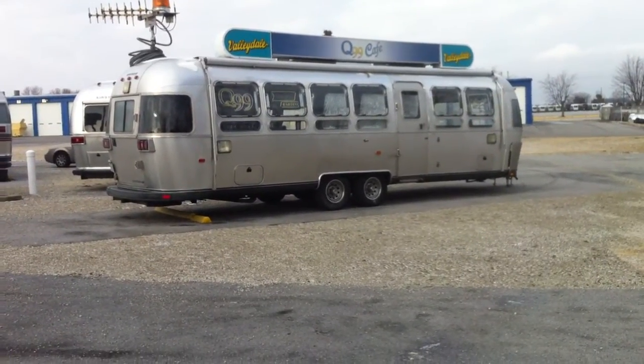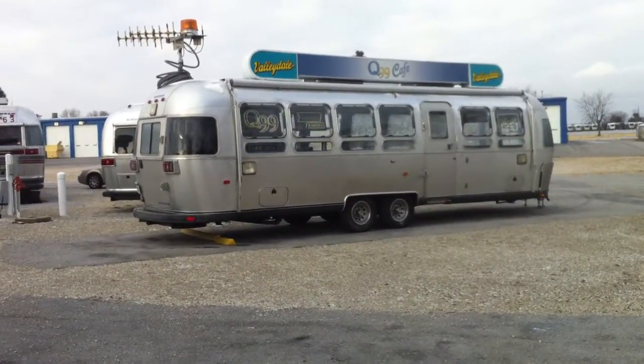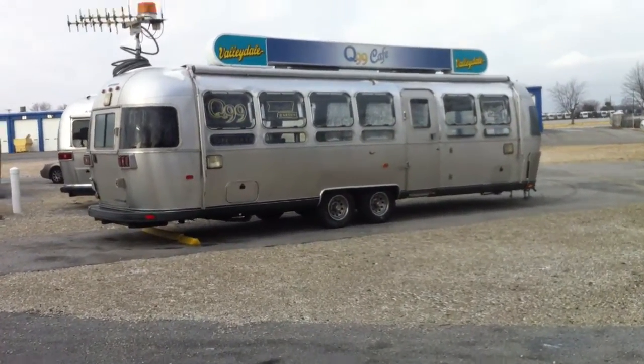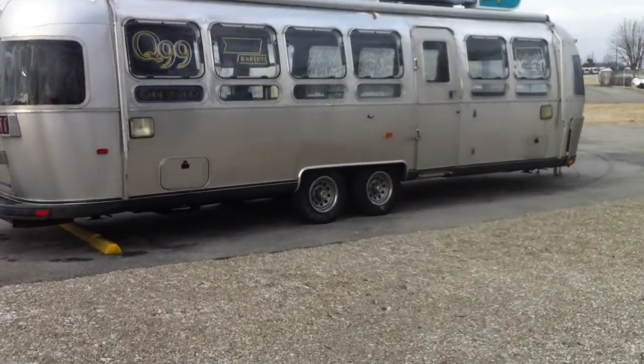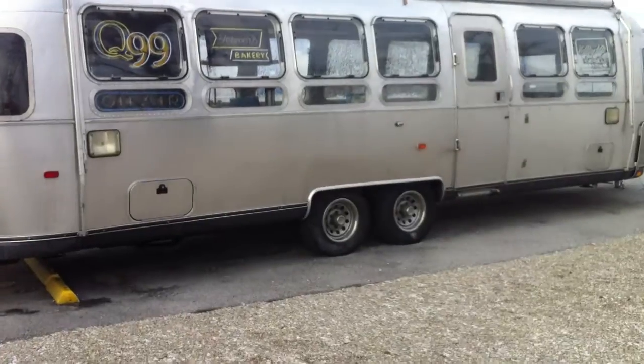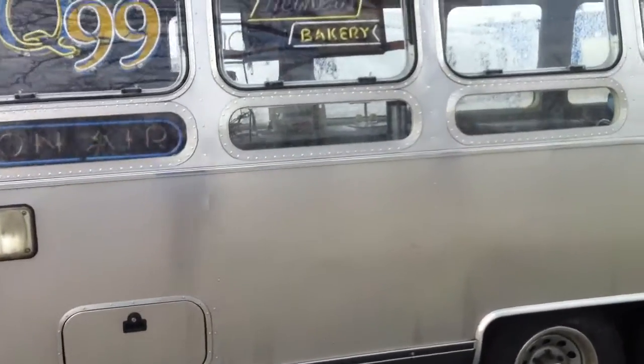Here is a very nice diner which seems to be also a radio transmitter. Let's look at it. So that's the diner exterior with all the windows. We are going to have a peek inside and see what's going on.